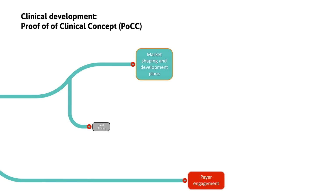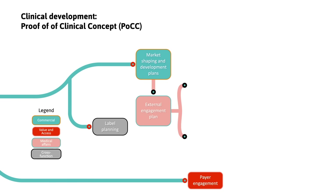At Phase 2, we identify evidence needed to support product claims and develop stakeholder engagement strategies.